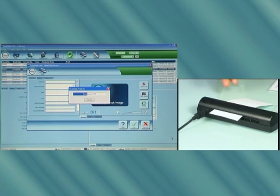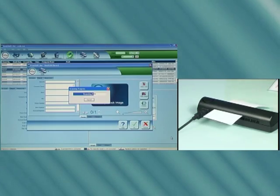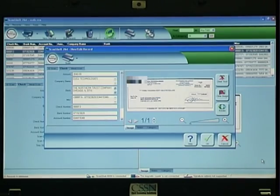Now let's scan another check. Watch how all the relevant information is extracted and placed in the relevant fields of the software.